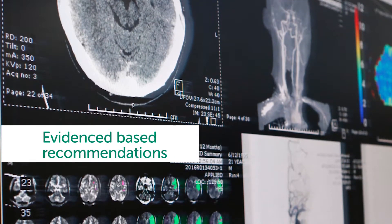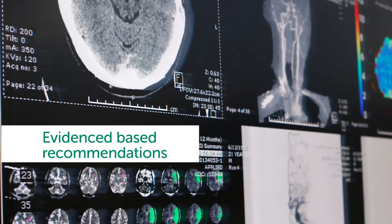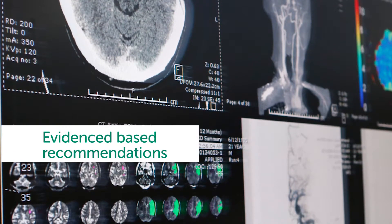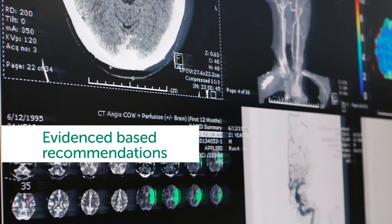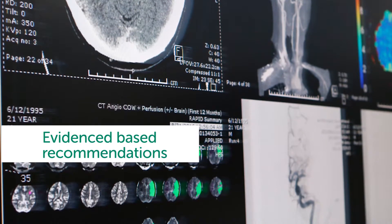The Stroke Foundation has developed the Clinical Guidelines for Stroke Management 2017 to provide evidence-based recommendations for the management of stroke. The new version supersedes the 2010 guidelines and aims to strengthen health systems to improve stroke outcomes for patients across the country.